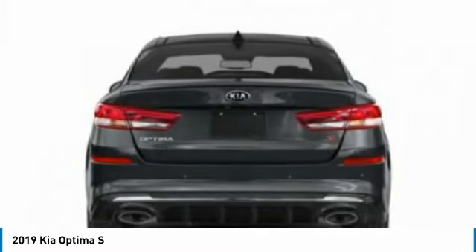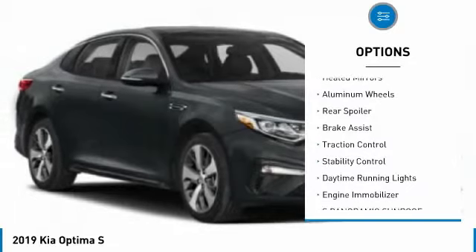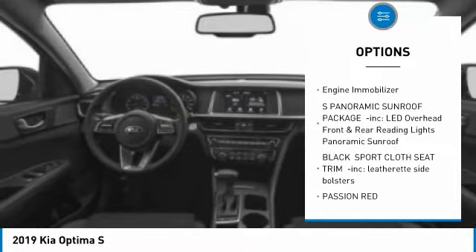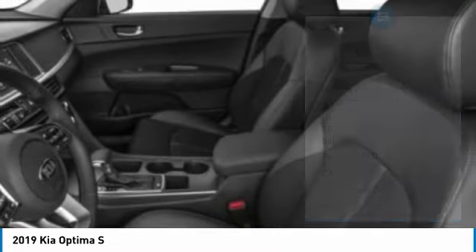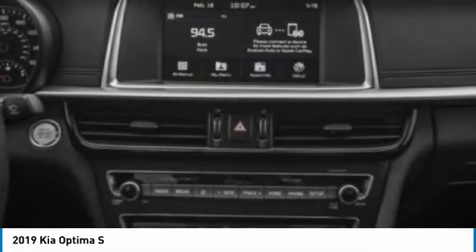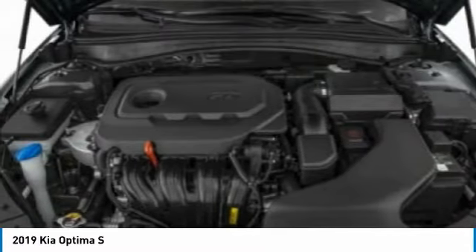Here are some of this vehicle's great options: tire pressure monitor, blind spot monitor, heated mirrors, aluminum wheels, rear spoiler, brake assist, traction control, stability control, daytime running lights, and engine immobilizer. If affordable style and reliability are what you're looking for, this vehicle couldn't be more perfect — drive it today.